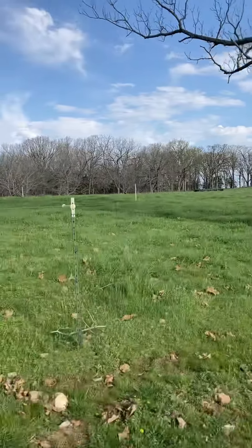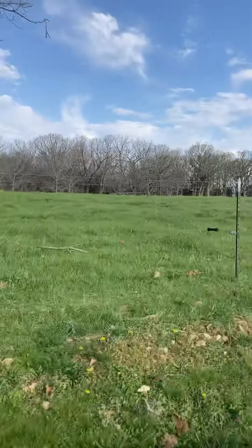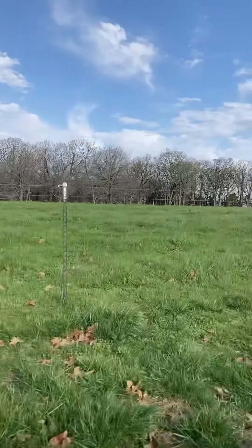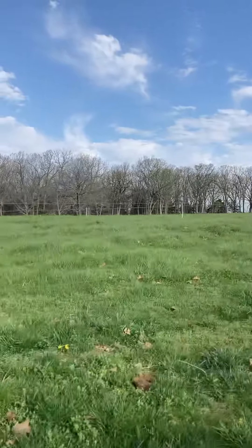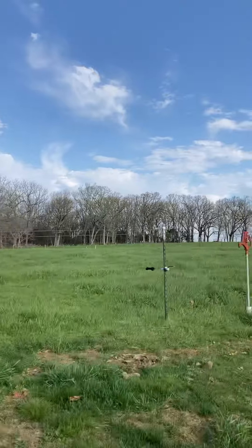This is paddock one. As you can see, it's starting to fill in — grass is growing up in height. Cows will probably be in here in about a week. Hopefully it'll be a little bit higher and there'll be a little bit more grass in there.